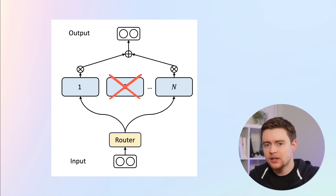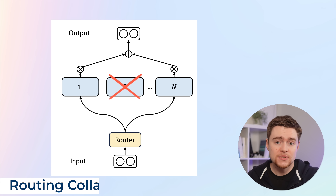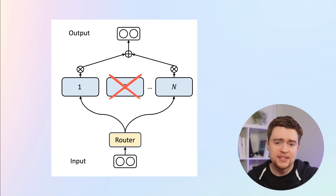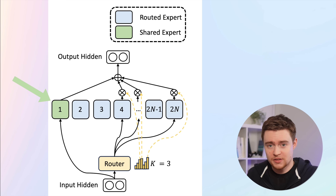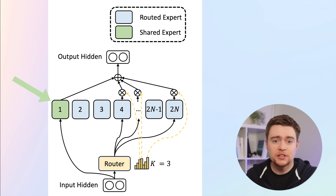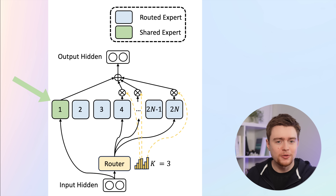You need to somehow encourage the router to select different experts and spread the knowledge. DeepSeek implemented several improvements here. First, they increased the number of experts. But they also added additional shared experts which are always selected. The idea is that these shared experts will learn general knowledge across different contexts, leaving the other non-shared experts to learn more specialized knowledge. These ideas are nothing novel and have been implemented in NLP many times before, but it's quite impressive that they got it working on such a large scale.